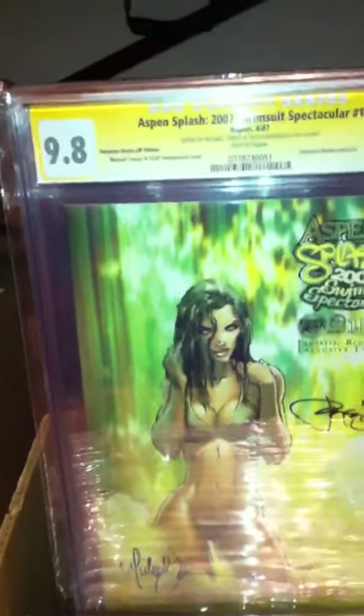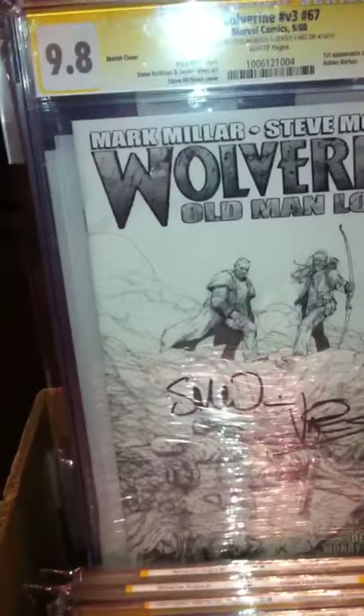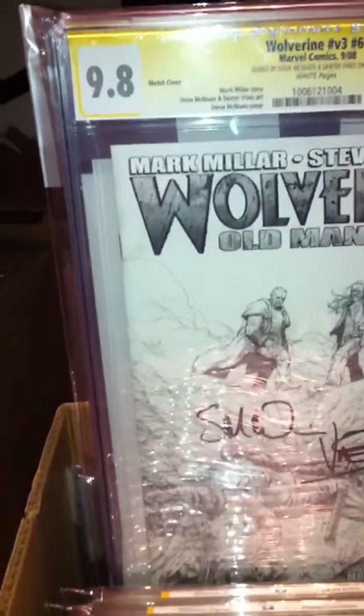Aspen Splash 2000 Swimsuit Spectacular number one, signed by Michael Turner and Peter as well. Very nice color. Wolverine Origins number one, signed by Michael Turner - the variant edition. Michael Turner had one of the nicest signatures. Number 67 sketch cover, signed by Dexter and Steve. Steve did the cover and signed it as well. 9.8.